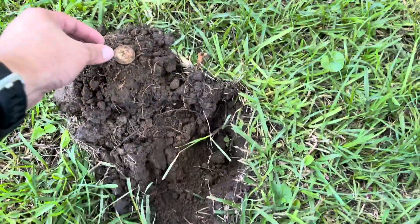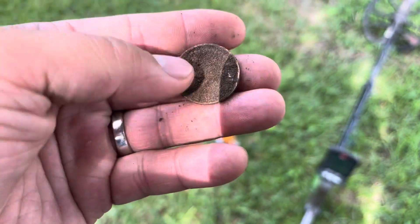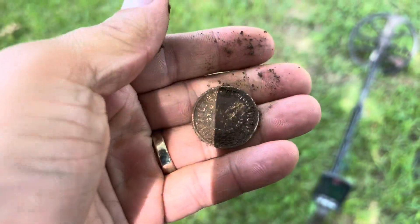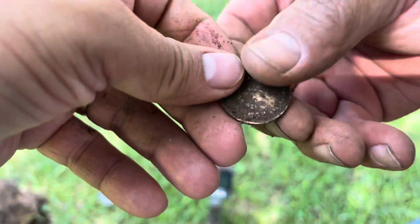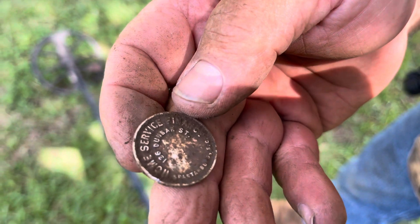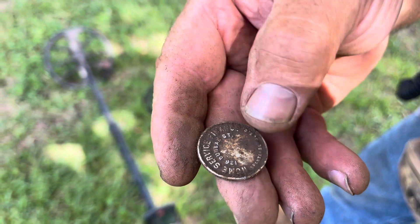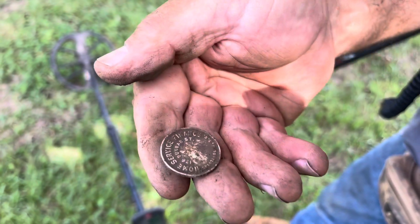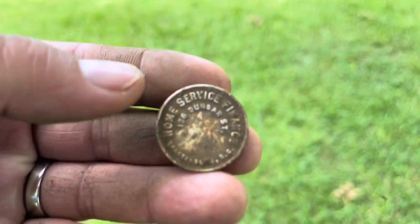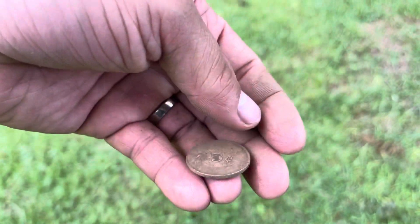Tim's walking over to see what I found — some type of token that says five cents on it. He read the inscription: it says 'Home Service Finance, Dunbar Street, Spartanburg, South Carolina.' It's a five-cent token. Don't know how old it is — we'll have to date it when we get home. But a very nice find. Another token I do not have — we'll do some research when we get home and see what we can find.